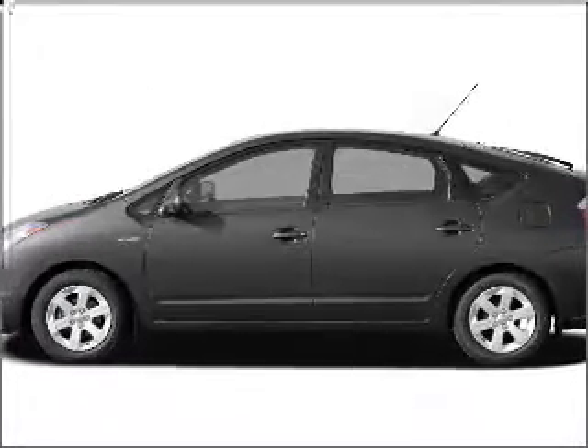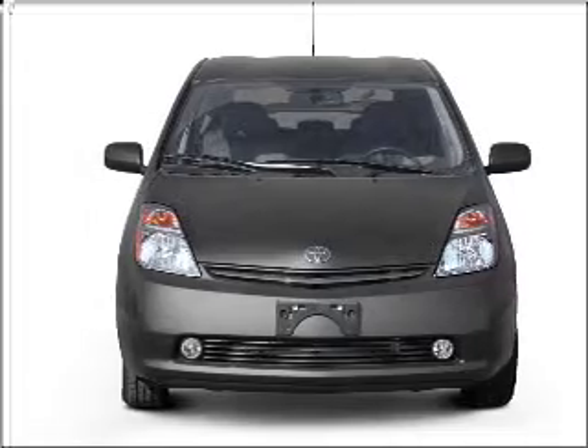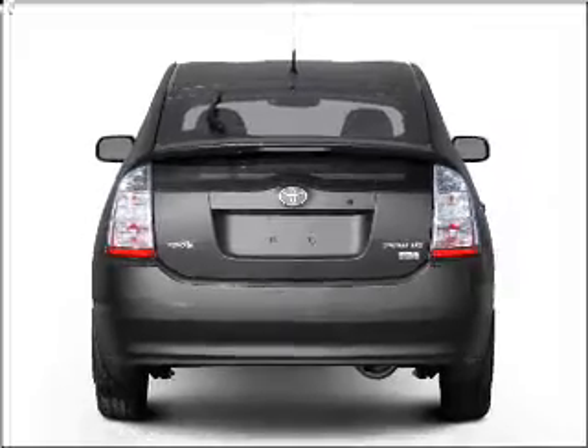Introducing the 2007 Toyota Prius — everything you need under one roof with this great vehicle. With an efficient four-cylinder engine connected to a smooth-shifting automatic transmission, and brake safely with the anti-lock braking system.